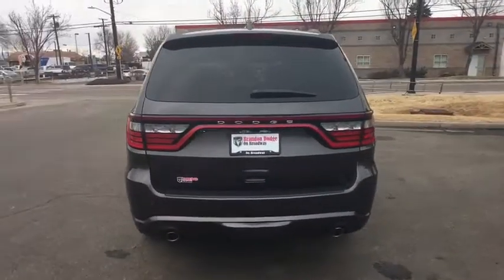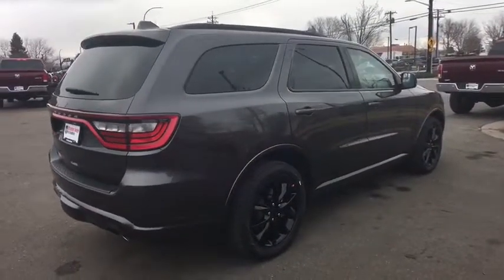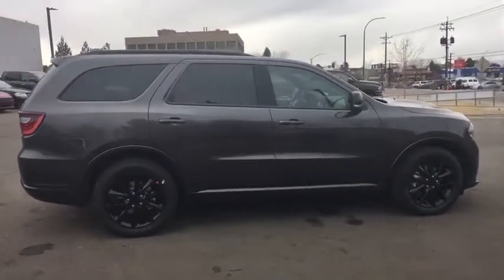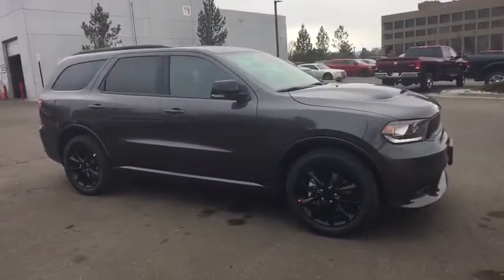This vehicle has less than 100 miles. Here are some of this vehicle's great options: navigation system, all-wheel drive, traction control, xenon headlights, Bluetooth, automatic transmission, heated steering wheel, compass, fog lamps, power windows.